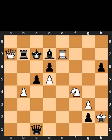This is today's made in 4 puzzle. In this position, it is white to move. I will give you 5 seconds to think.